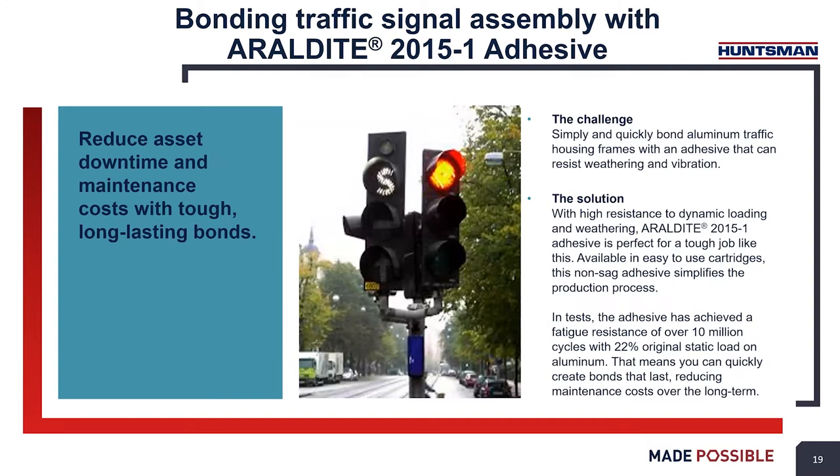Another application is bonding traffic light assemblies, and it can be used similarly for sign and letter assemblies. It offers excellent adhesion to aluminum, and because of its weathering resistance, it can withstand exposure to the elements and creates long-lasting bonds that stand up to vibrations from wind and other forces.